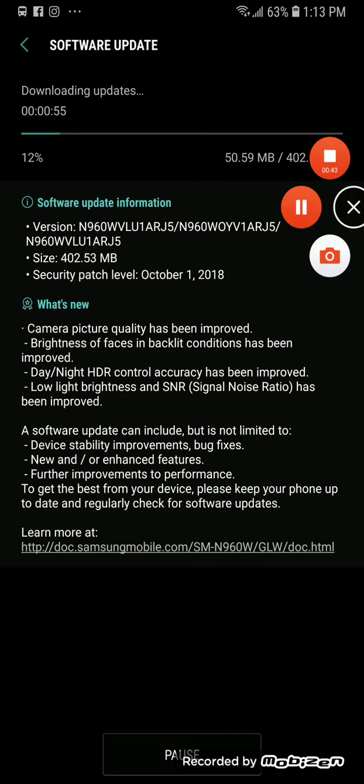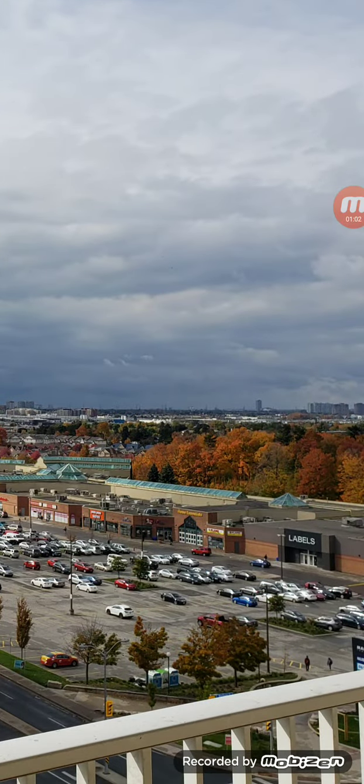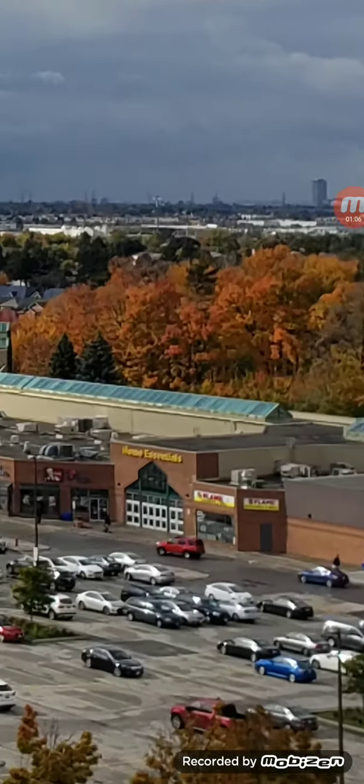I'm going to show you a couple of shots I took. I don't have any before and afters unfortunately, but I can tell you it's better. As you can see, this is a panorama and it came out pretty good. The dynamic range and detail is still there, not as much as I'd hope.